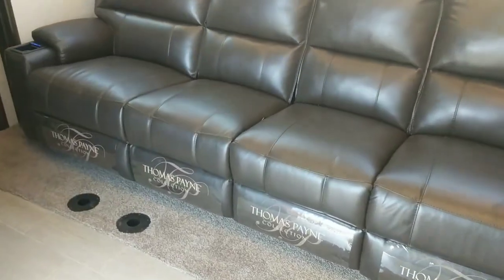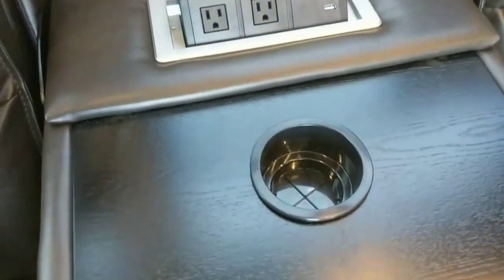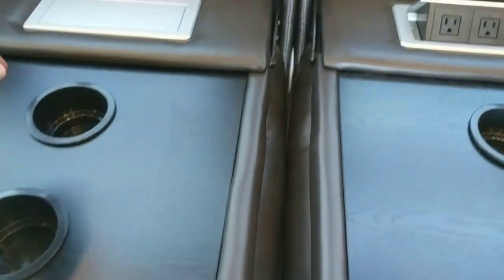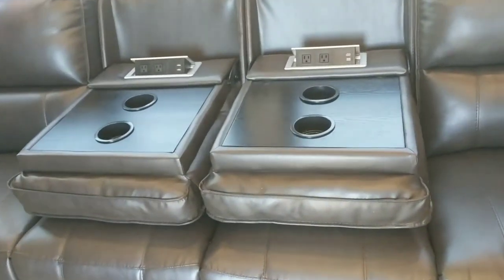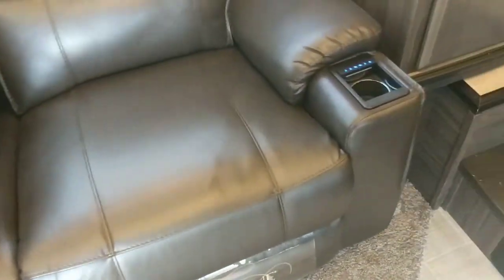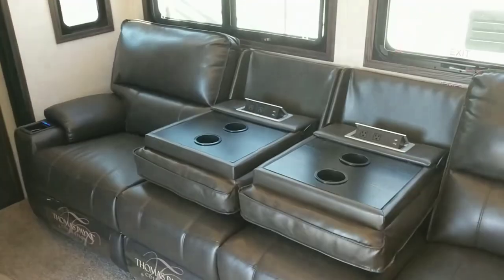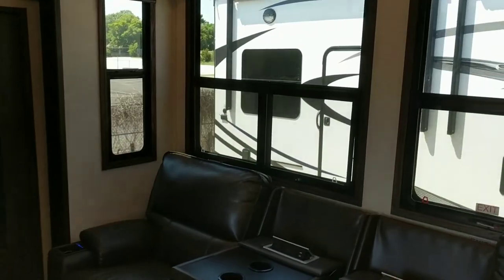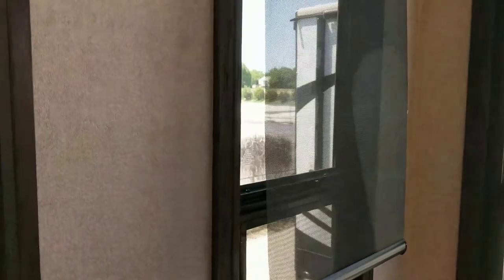All four of these recliners are going to recline, vibrate, and massage — this is all Thomas Payne furniture. Bring these down and you've got power on both sides to charge your phones, run your laptops, whatever you want to do. There are more cup holders, but the ones you'll probably use most are these because they're heated and chilled. Wonderful furniture, with big bay windows, and MCD shades throughout.